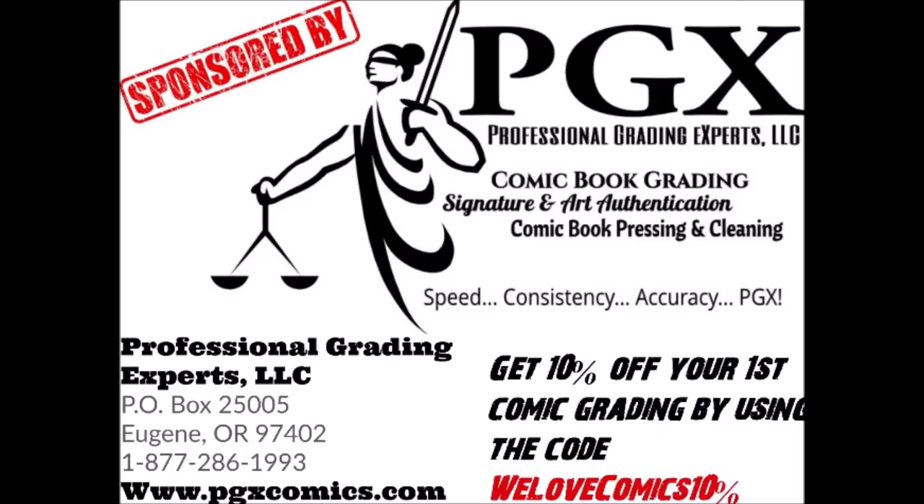This video is sponsored by PGX Grading Services. Get 10% off your first submission by using the code WELOVECOMICS10% on your order form. Link in the description.